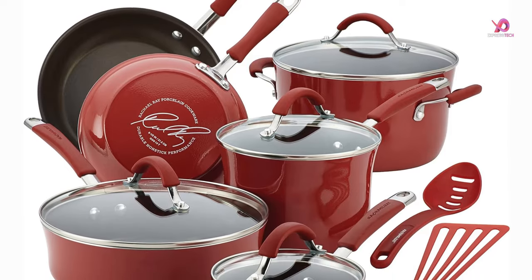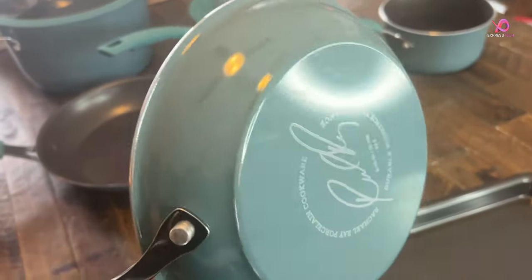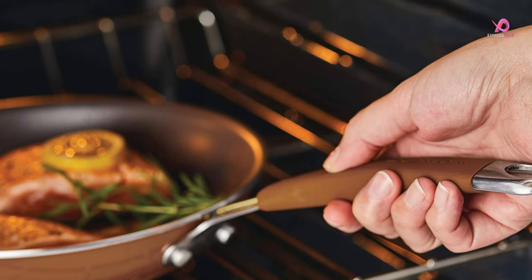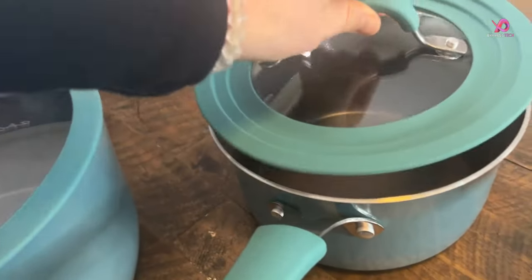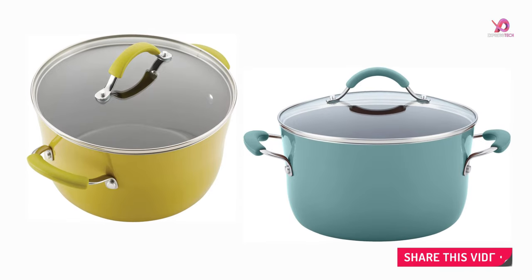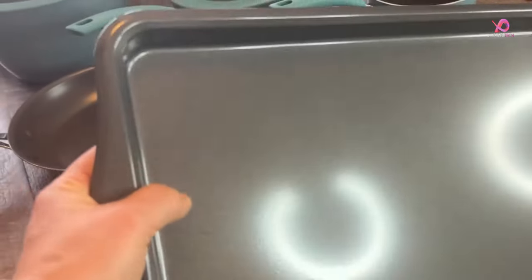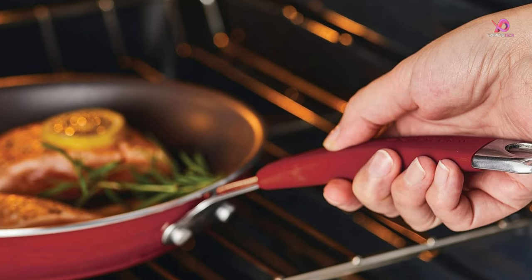Nonstick Convenience. Bid farewell to laborious scrubbing and scraping — the rich espresso-colored nonstick interiors guarantee effortless food release, simplifying both the cooking and cleanup processes. Experience unparalleled comfort and stability with dual-riveted rubberized stainless steel handles designed to provide a secure grip. The inclusion of shatter-resistant glass lids enables you to monitor your culinary creations while retaining essential moisture. With an oven-safe capacity of up to 400 degrees Fahrenheit, these pots and pans seamlessly transition from stovetop to oven, broadening your culinary horizons.